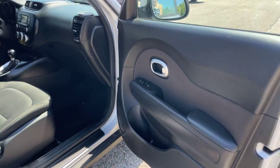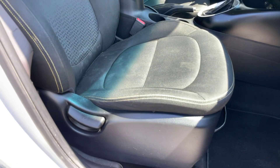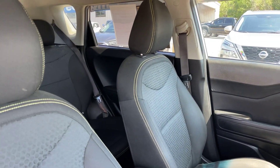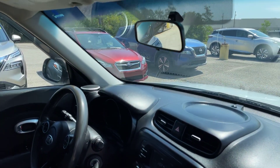Now we're going to come in here on the passenger side of the Kia Soul. There are no rips or tears or anything in the seats. The dash and everything looks good, and once again, no cracks in the windshield.